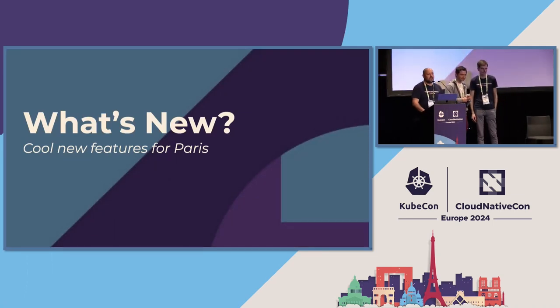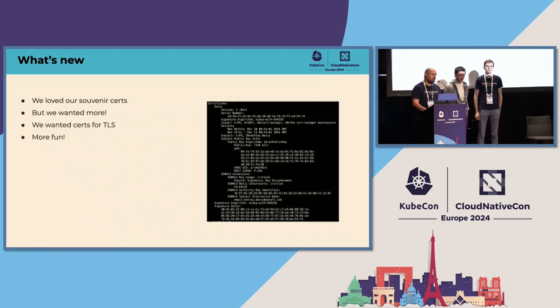We noticed while doing this booth before, a lot of people were saying: what can I actually do with this apart from take it home as a souvenir? We wanted to add a way for people to actually use them. We love the souvenirs and there's nothing wrong with them, but we wanted to do a bit more. We wanted specifically to be able to use these certificates for TLS, because that's why everyone's using cert-manager and that's why you use it in production.